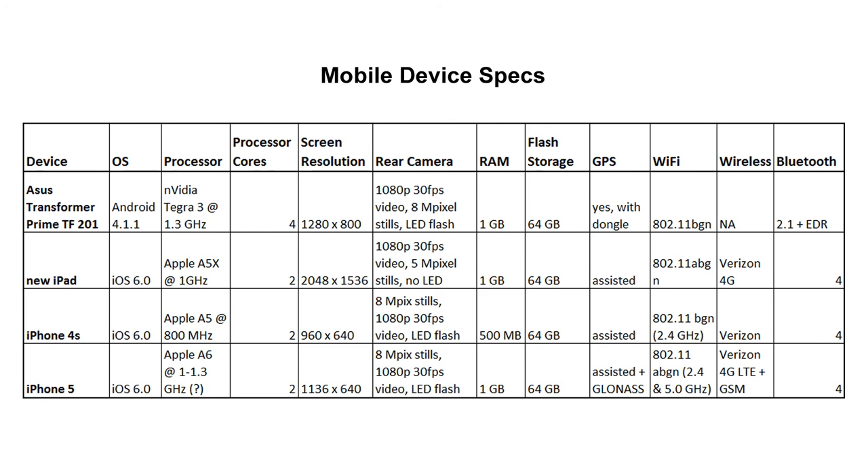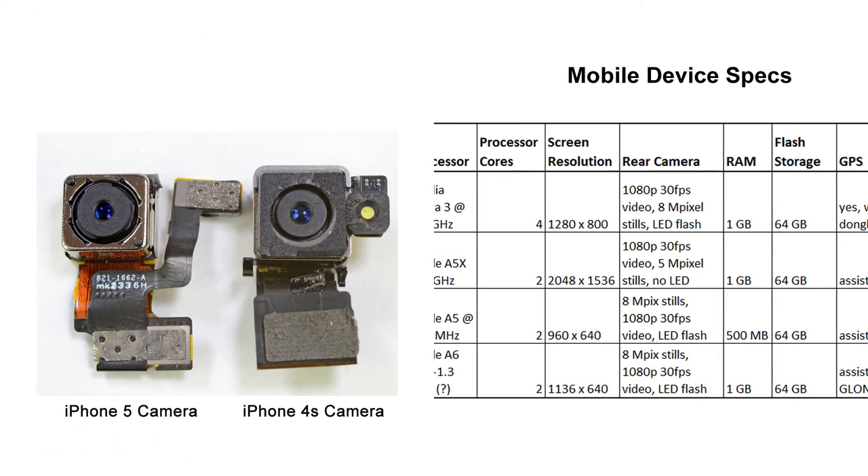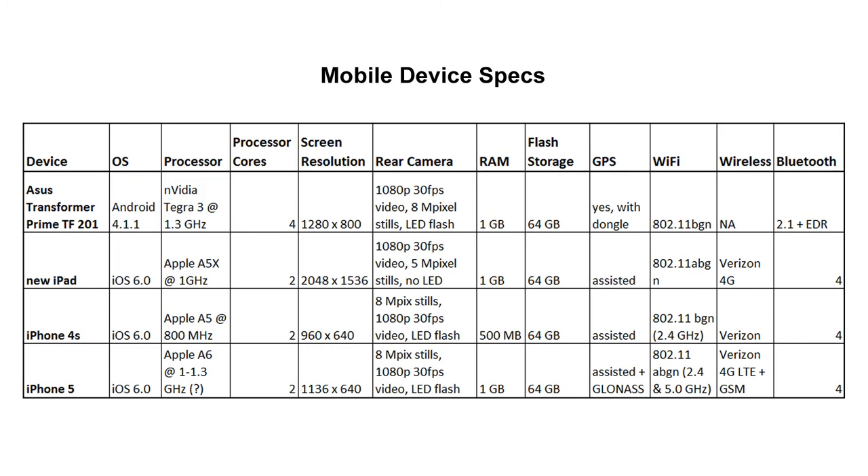Now, let's take a quick look at the specs for our various test devices. The iPhone 5 uses the new A6 processor, and there's some uncertainty at the moment about the clock speed. The A6 appears to have a variable clock rate, a technique that has been used for years in Intel processors. This allows the processor to conserve battery power when idle, but gives the processor maximum performance when needed. The A6 also features dual processor cores in the A6 system on chip, or SOC, and these appear to be custom designed at Apple, rather than licensed from another manufacturer. The rear camera has the same basic specs as the 4S, but is an all-new design in a smaller physical package. The 5 has twice the RAM of the 4S, but the same amount of flash storage.